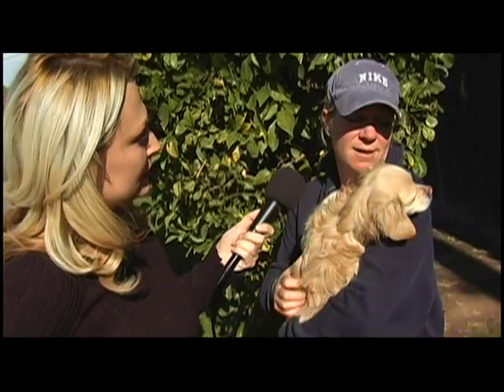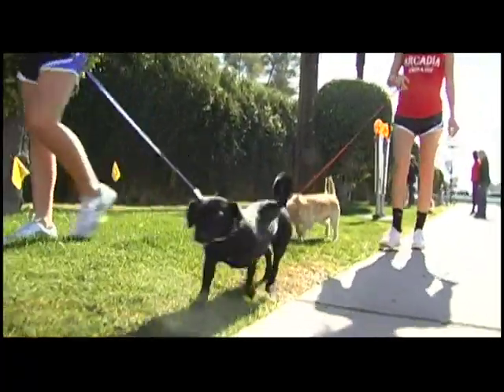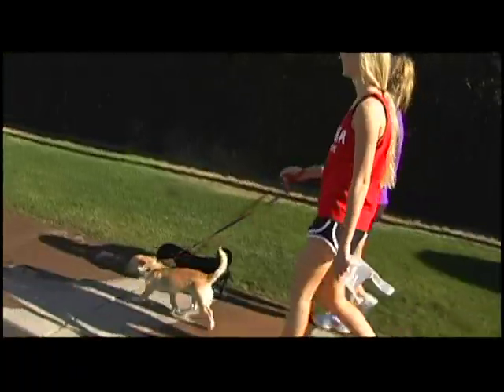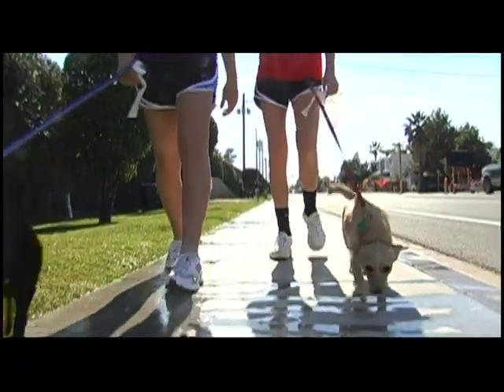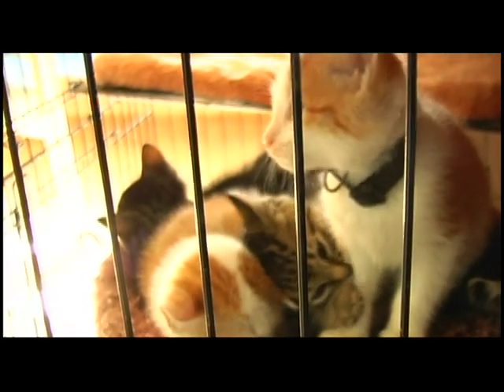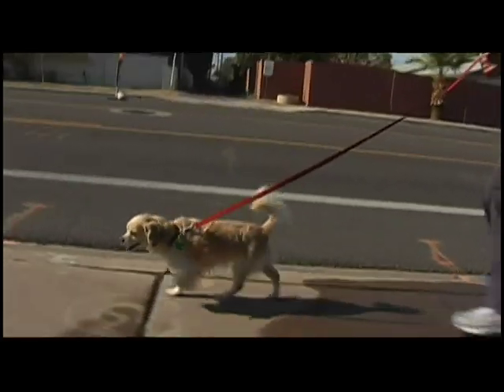We need dog walkers, so please come and adopt from us. We have great dogs, everything from bull mastiffs to chihuahuas. We have kittens, we have cats — we have it all. I'm a volunteer at Lucky Paws, and today's my birthday, so I asked my teenagers to come and walk dogs — that's my birthday present. I come seven days a week, and it's really fulfilling to come and give love to these dogs.